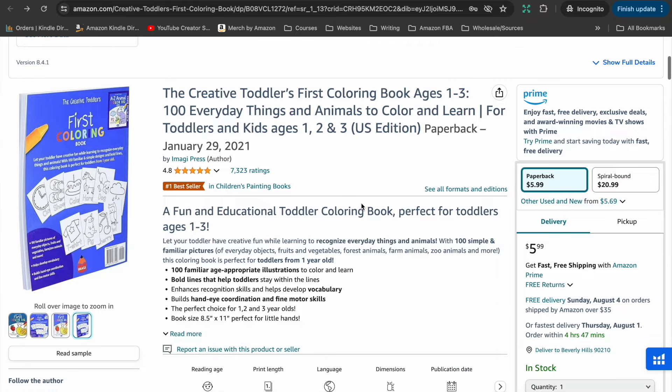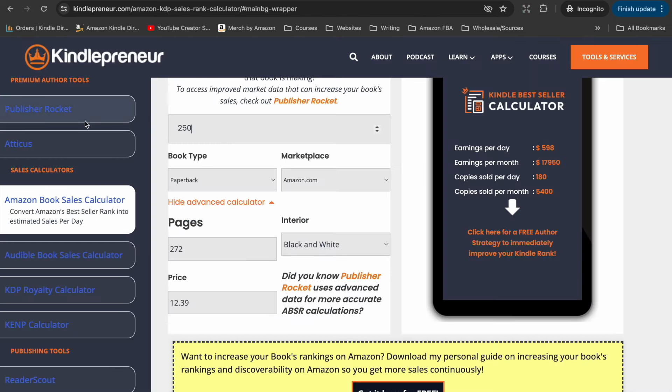These books are all very profitable and doing very well in this niche. To give you an idea of the potential royalties, the toddler first coloring book currently sits at a bestseller rank of around 250. We can use the bestseller rank to estimate monthly sales by heading over to the Kindlepreneur Book Sales Calculator. We pop in the bestseller rank — it's a paperback with 103 pages, selling for $5.99 — and we can estimate that this book is selling around 5,400 copies per month and making nearly $8,000 in a month.